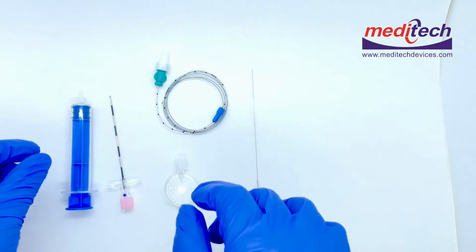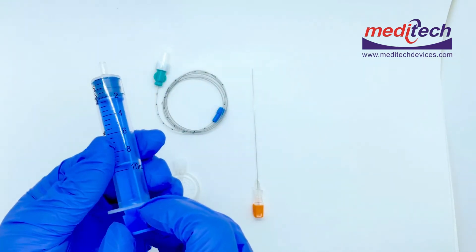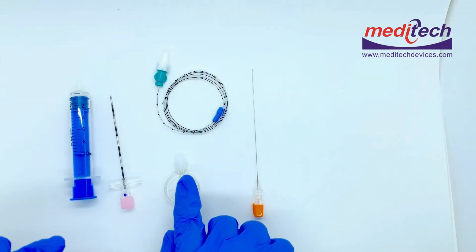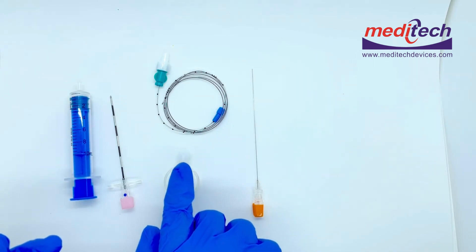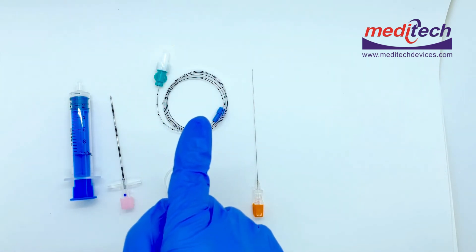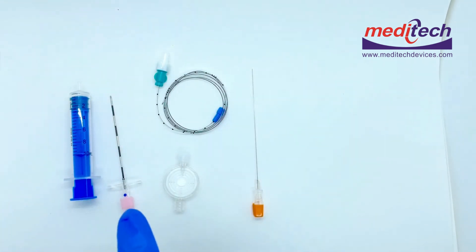The kit contains a 10cc LOR (low resistance) syringe and a 0.5 micron filter. It is available in 16 gauge needle with 18 gauge catheter, and 18 gauge needle with 20 gauge catheter. It is available in sterile packaging with full contents.